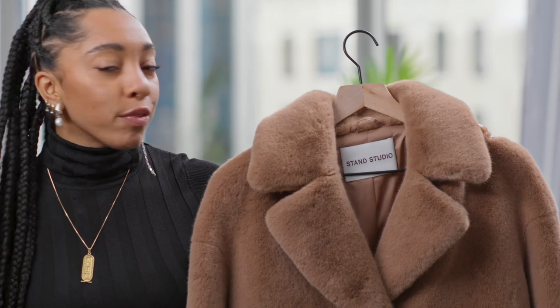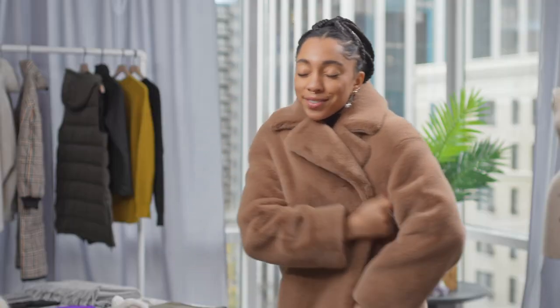I love the idea of even throwing this on my sweats. I have so many cute sweat options now that we've been staying a lot at home, and this is a great idea to throw something on top — just add a little bit of chicness on your way to the grocery store or wherever you gotta go.